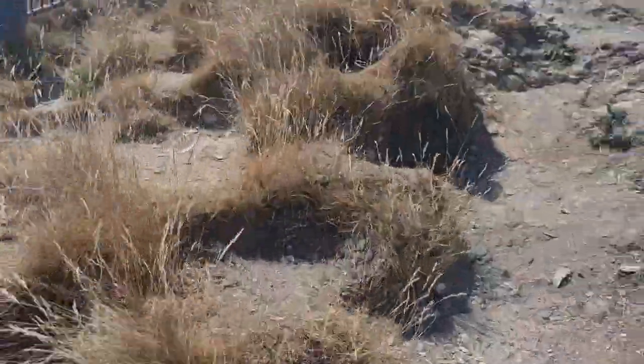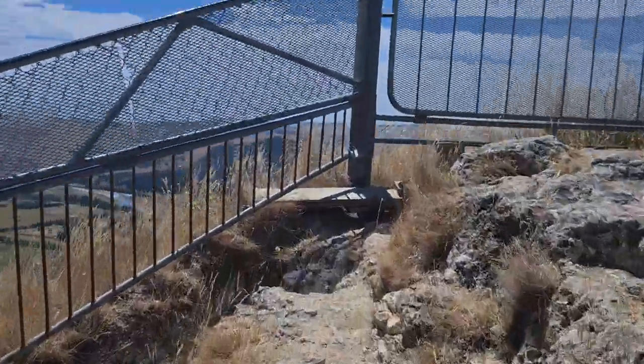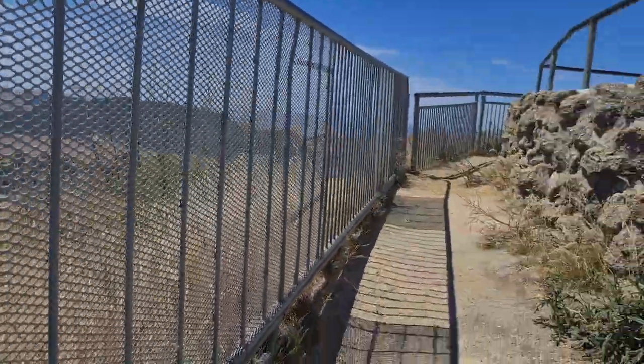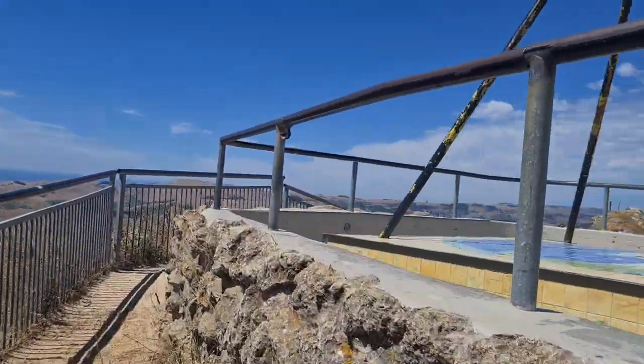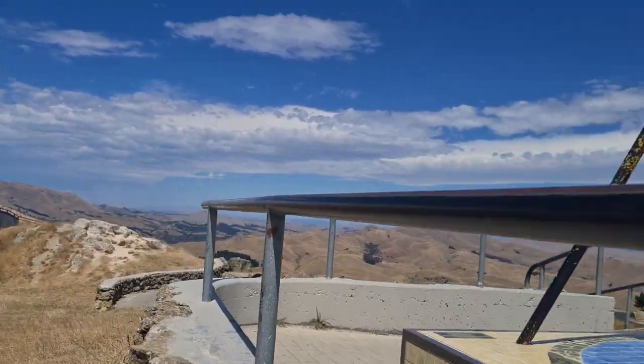I'm just jogging up here a little bit. Just keep jogging, keep the old legs moving. Getting too old now so I need to keep those legs moving. Anyway, we're here. We're now at the top of the peak — Tomata Peak.